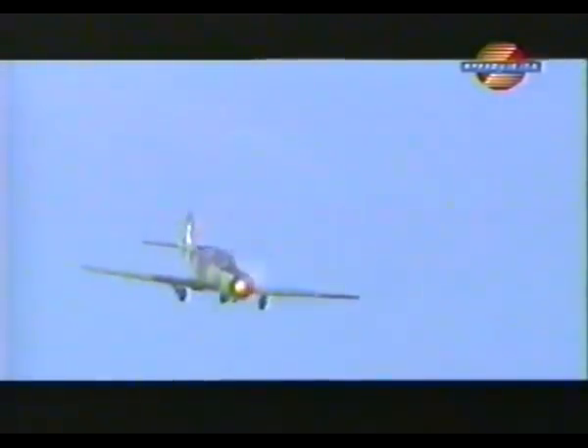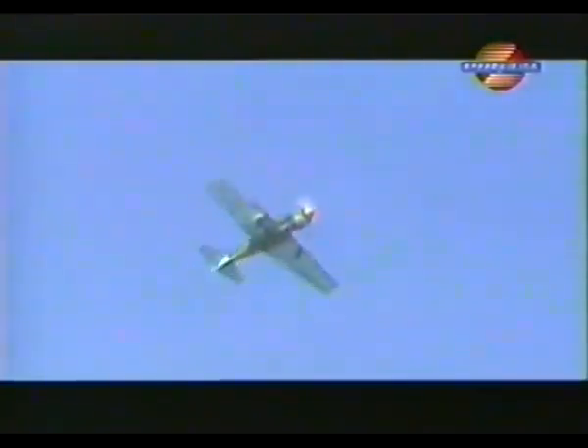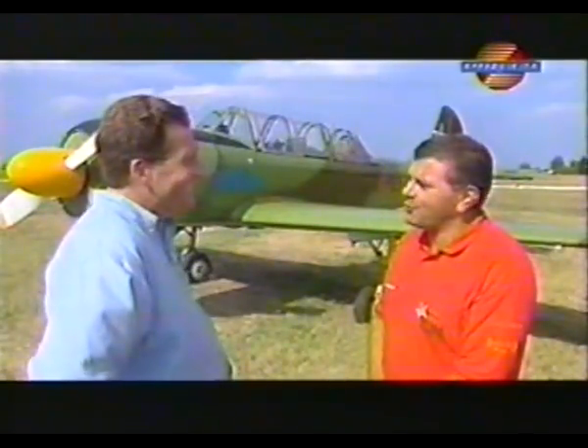Negative 5G is horrible. Why would you want to do that? During display we do a maximum of minus three during some inverted pulls. It still makes your eyeballs come out. Quite a lot, anyway.